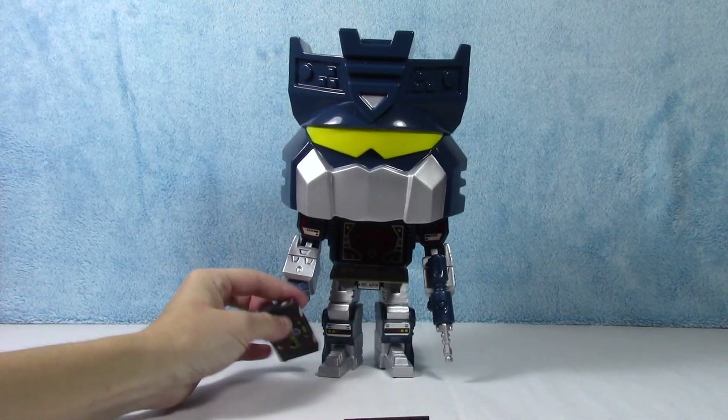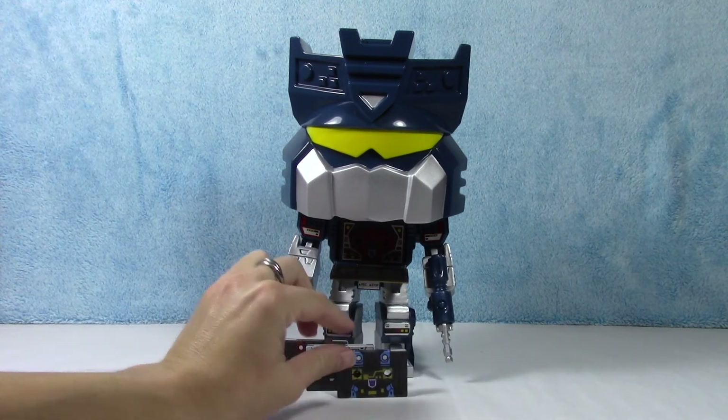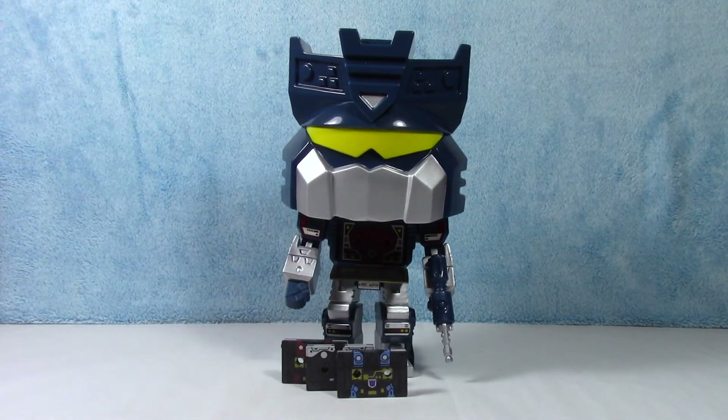Alright, here he is — Soundwave with tapes. That's cool, I like this guy. He's going to be awesome in the collection. Let me know what you think. Did you know he did that? Did you know his little tape deck opened up? I think that's awesome. Alright guys, that'll do it for this video. Thank you so much for tuning in. Check out the channel — there's a bunch of Transformer video unboxings on there. I would appreciate it. Make sure you come back soon because we have a lot more coming up. We'll catch you next time guys. Bye.